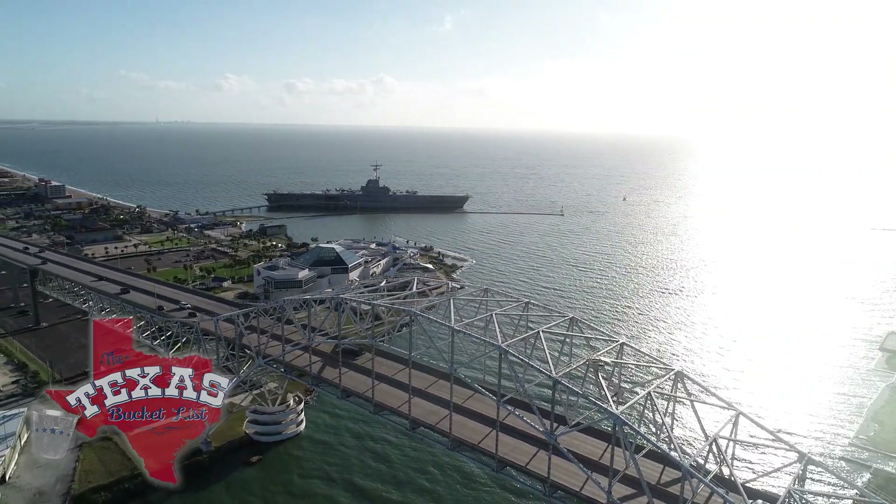This ship is an icon for the local area. You can have a lot of fun aboard this magnificent piece of U.S. history. Come for the fun of it and they're going to slip some education and history in while you're here.